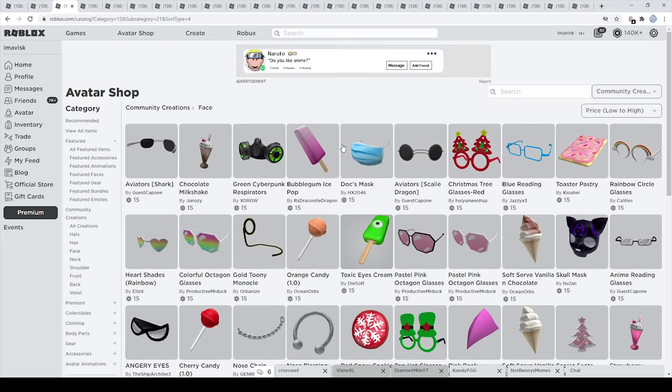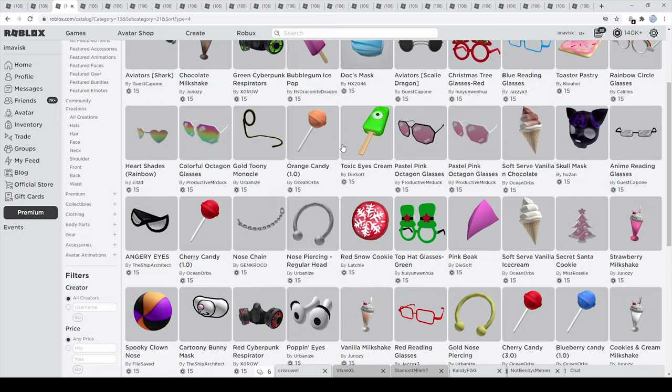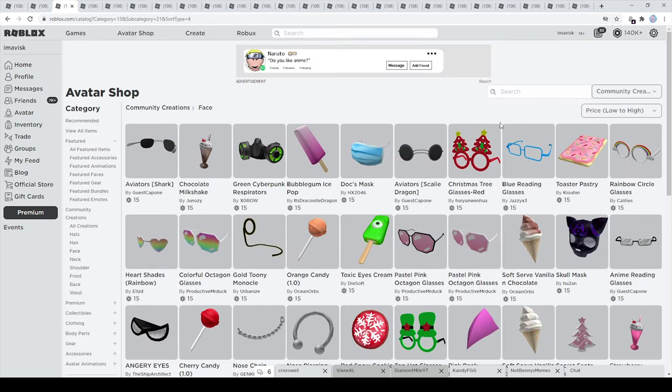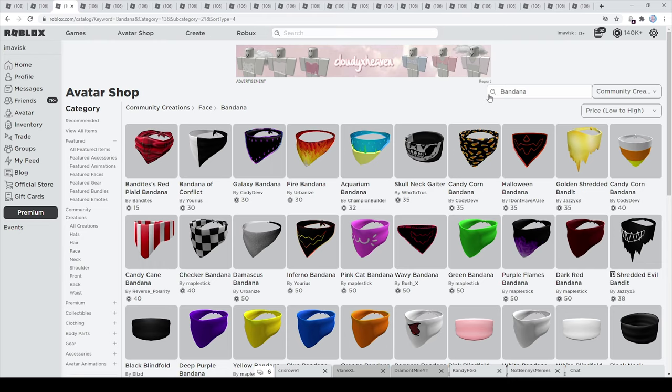Now we have the face accessories, and the cheapest price possible for face accessories on the Roblox UGC catalog is actually 15 Robux, and I'm pretty sure you can find some really awesome options right here. The first ones I want to find are some bandanas — bandanas are very popular, and the cheapest one is actually made by a star creator called Bandites. I personally think it's still one of the best bandanas out there — it just looks really really amazing overall.